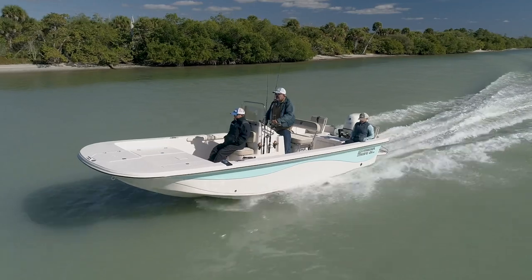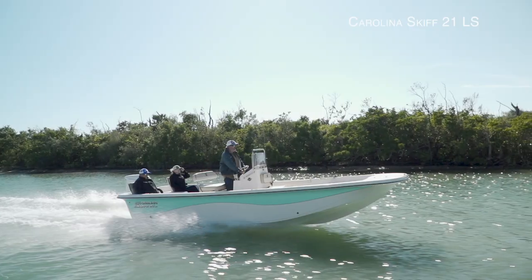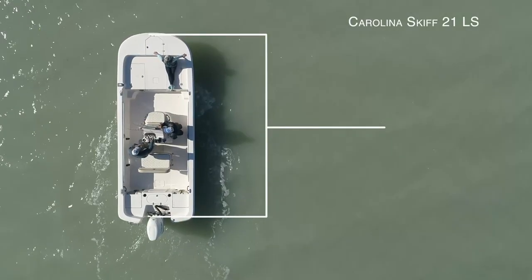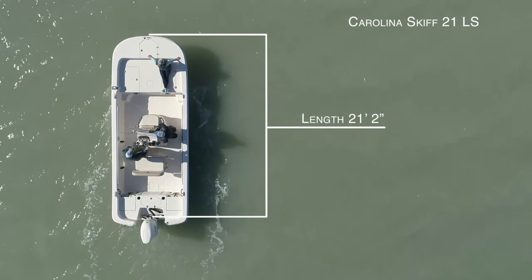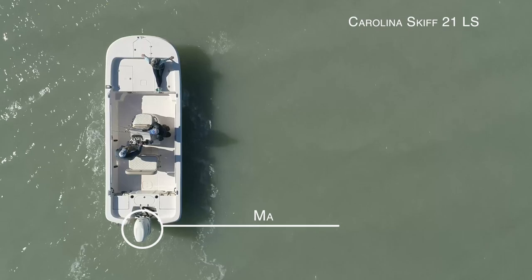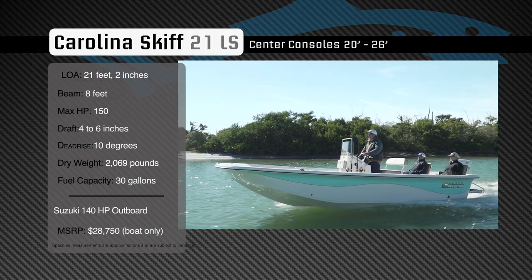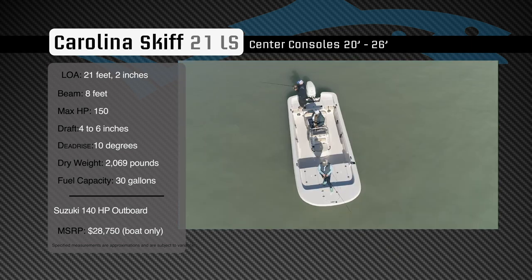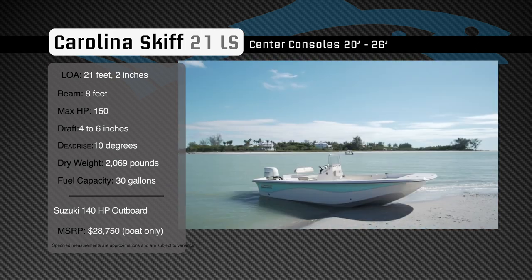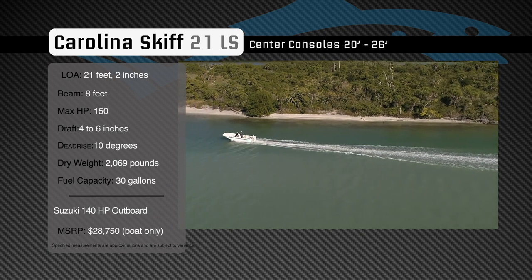Join our hosts as they take a closer look at the Carolina Skiff 21 LS. Representing the 20 to 26-foot class in the center console category, the Carolina Skiff 21 LS has an overall length of 21 feet 2 inches, a beam of 8 feet, and a max horsepower rating of 150. Designed for hunting fish inshore and transporting the entire family in comfort, she has a draft of 4 to 6 inches, a dead rise of 10 degrees, a dry weight of 2,069 pounds, and a fuel capacity of 30 gallons.